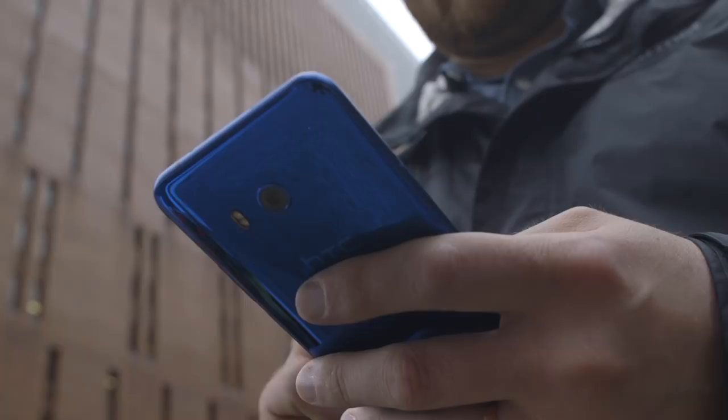So no, the U11 doesn't have an edge-to-edge screen, it doesn't have a dual camera setup, and it doesn't have modular accessories that you can snap onto the back. It's very much a traditional smartphone, just like we've expected smartphones to be for the past 10 years. But at the same time, it's a really good smartphone — so if that's all you're looking for, the U11 is it.